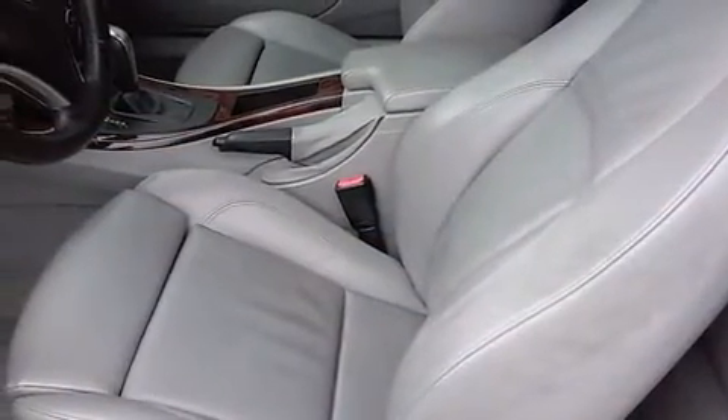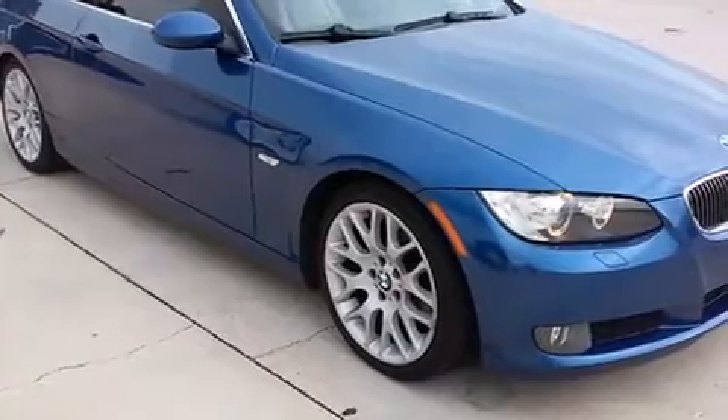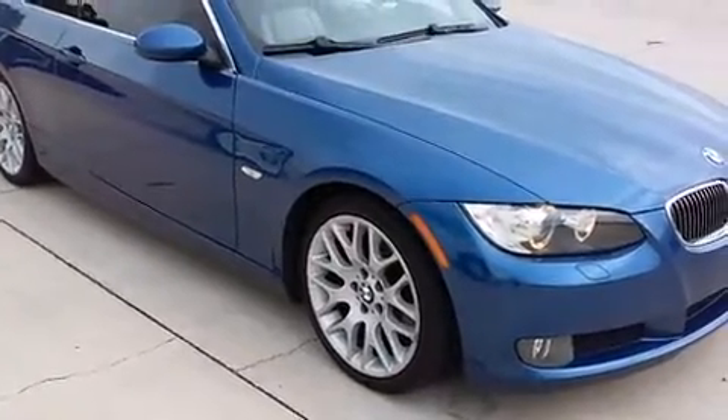A trip computer and remote keyless entry come standard. With high intensity discharge headlights illuminating your path, you'll always appreciate maximum visibility.